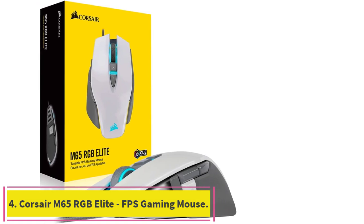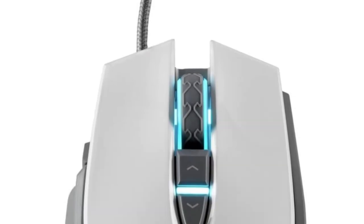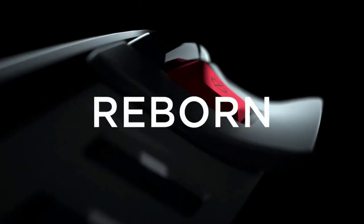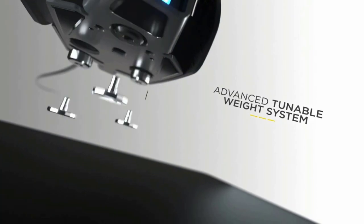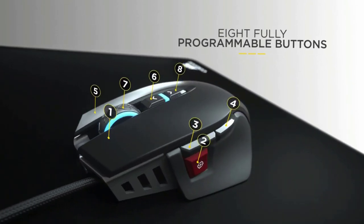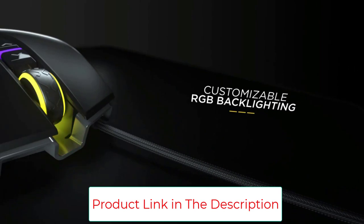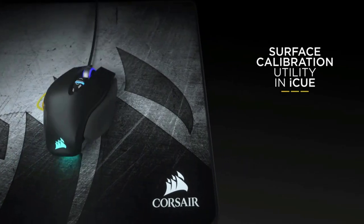Number 4: the CORSAIR M65 RGB Elite FPS Gaming Mouse. It features a premium durable anodized aluminum frame built to withstand a lifetime of gaming. CORSAIR's most advanced optical gaming sensor offers native 18,000 DPI, adjustable in 1 DPI resolution steps, giving you total sensitivity customization and ultra-accurate tracking. The advanced tunable weight system lets you adjust the M65 RGB Elite's center of gravity to suit your grip, or reduce its weight to just 97 grams. It also has eight fully programmable buttons, letting you remap or assign custom macros to every click, and ultra-durable Omron switches rated for more than 50 million clicks.